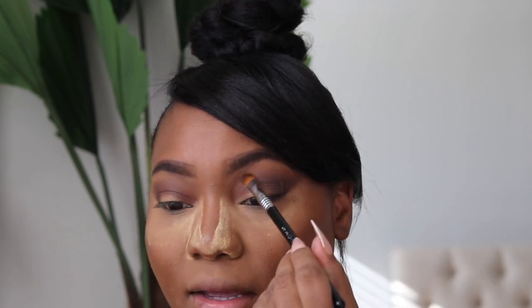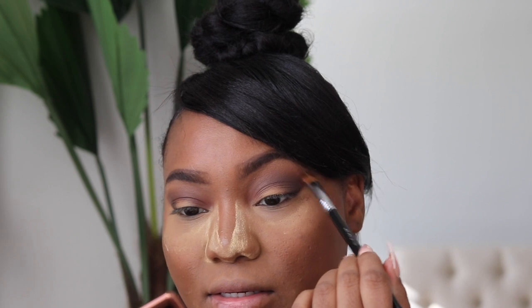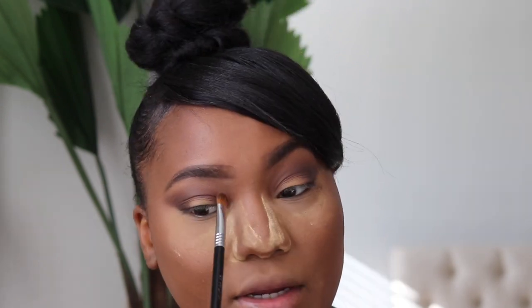I'm using the Sigma medium sweeper brush with nothing in it to start blending out so there are no harsh lines. Then with that same brush I'm going to pick up the outer corner shade.